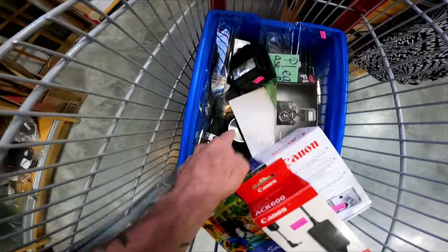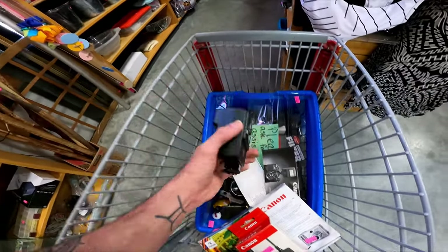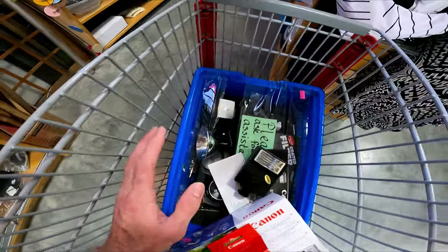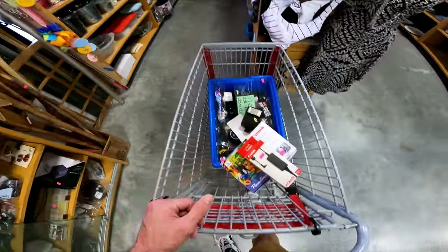This is the Canon AT1 35mm film camera. It's $40 for the whole lot. This Canon Speedlite 177A goes for about $30, and there are tons of accessories. The Canon camera goes for about $100 if it works, so I'm going to think about it.